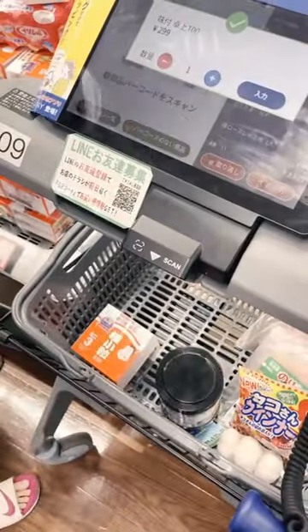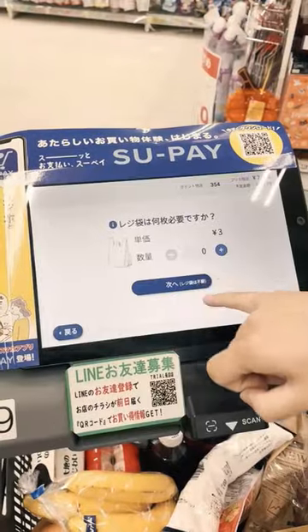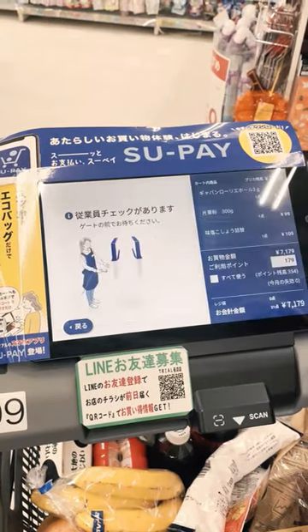In this supermarket, the shopping cart is attached with a mini touchpad and barcode reader. You can check out all your items in just a few seconds and go through the exit without any hassle.